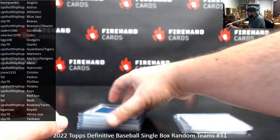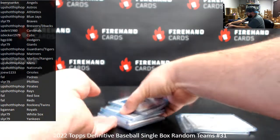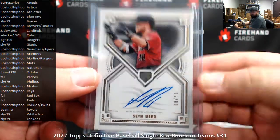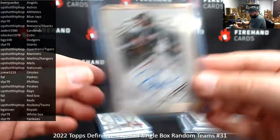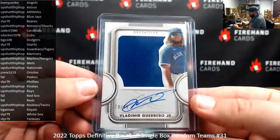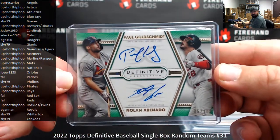The autographed hits in the box include a rookie autograph, 8 of 50, of Seth Beer. And a bat autograph, 6 of 40, Don Mattingly. A framed autograph, 1 of 30, Barry Larkin. A Johnny Bench autograph, number 13 of 25. A jumbo jersey auto, 20 of 25, of Vladito. And then a green border dual autograph, 5 of 10, of Paul Goldschmidt and Nolan Arenado.